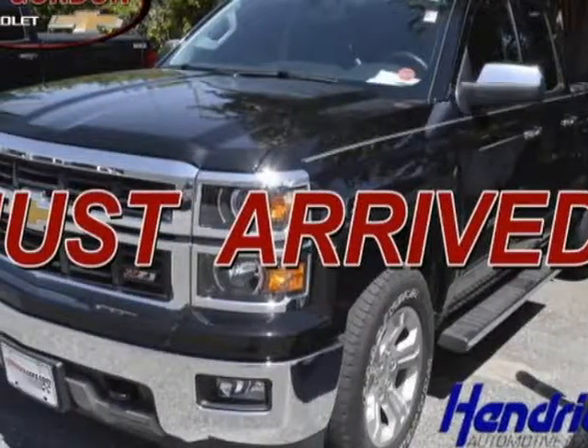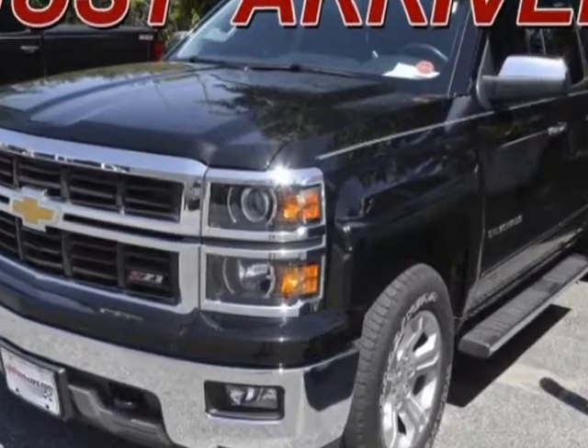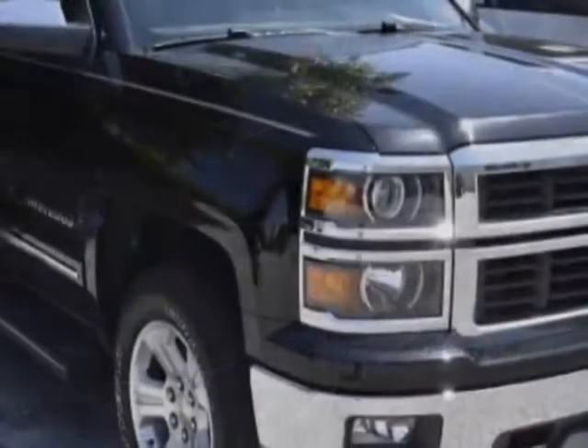Look at this certified pre-owned 2014 Chevrolet Silverado 1500. Carfax has certified the Silverado 1500 as having one owner. This Silverado 1500 has just under 40,000 miles.